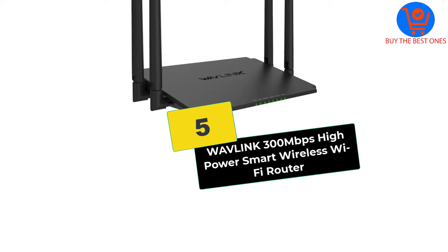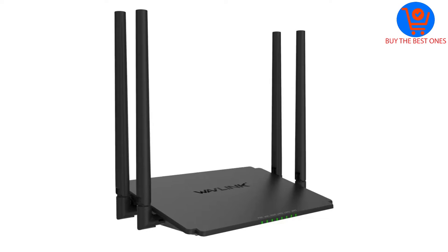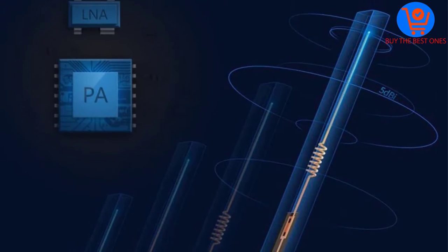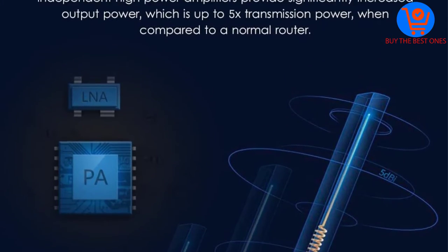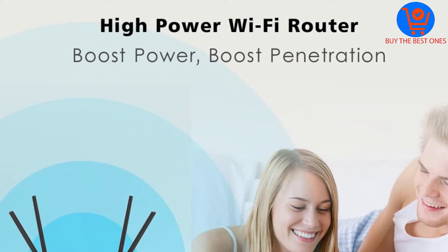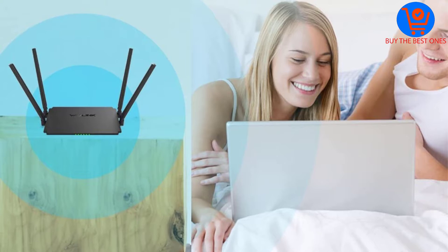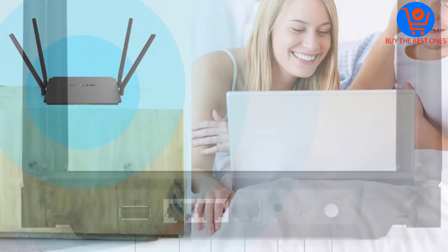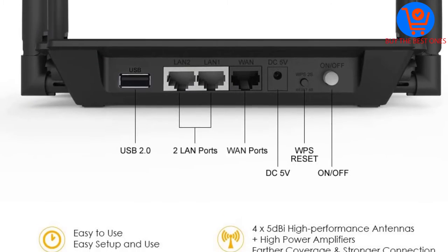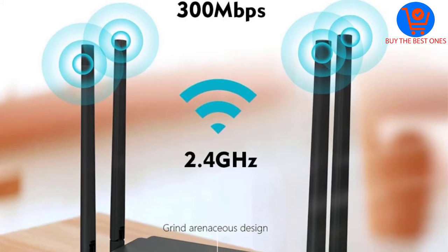Starting at number 5, we have the Wavelink 300 Mbps High Power Smart Wireless Wi-Fi Router. The days of slow internet connectivity or delayed data transmission will be over once you get the Wavelink Wireless Wi-Fi Router. The smart device improves the signal reception and distribution. It has data speed reaching up to 300 Mbps and comes with USB 2.0 for easy storage and sharing. For better signal transmission, the unit has four 5dBi external antennas.